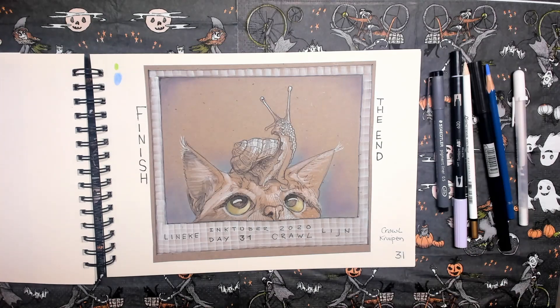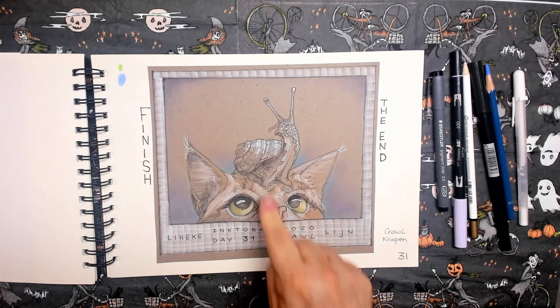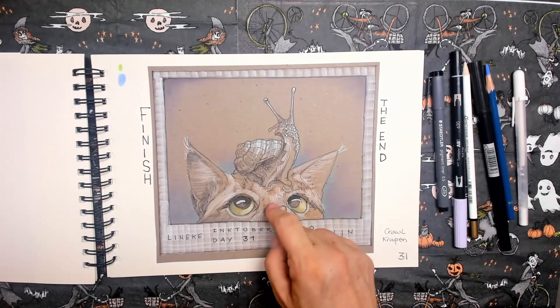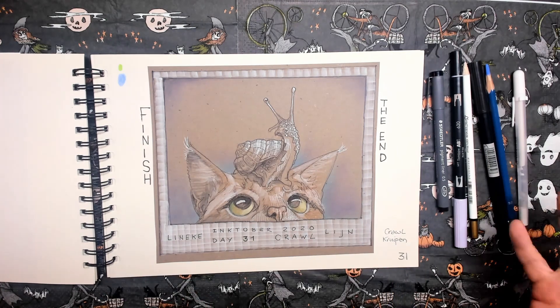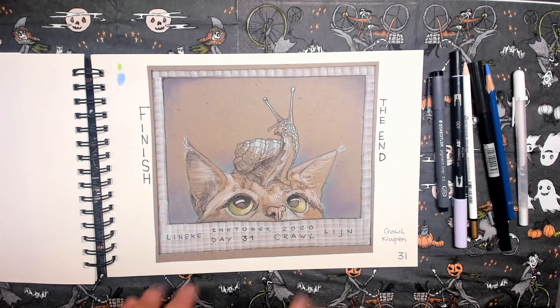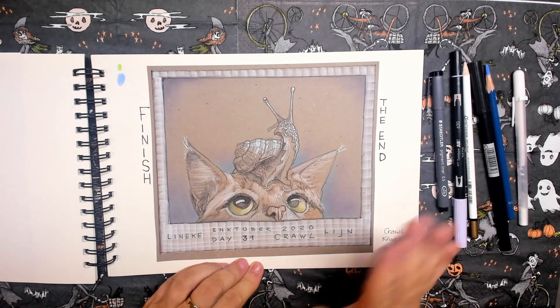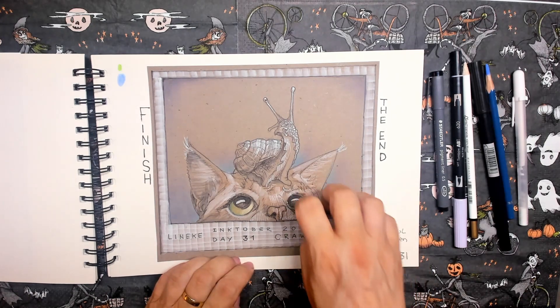And then it's time for the finish — we've done it! Day thirty-one. The prompt word is crawl. I wanted to draw a snail on Rembrandt's head. He actually came in one day from the balcony and there was a snail in his fur — I don't know how he got it. I thought that was funny and I'd make that snail, much bigger of course, and make it crawl over his head. So he's waving bye-bye to us, and of course we're going to do this again next year.